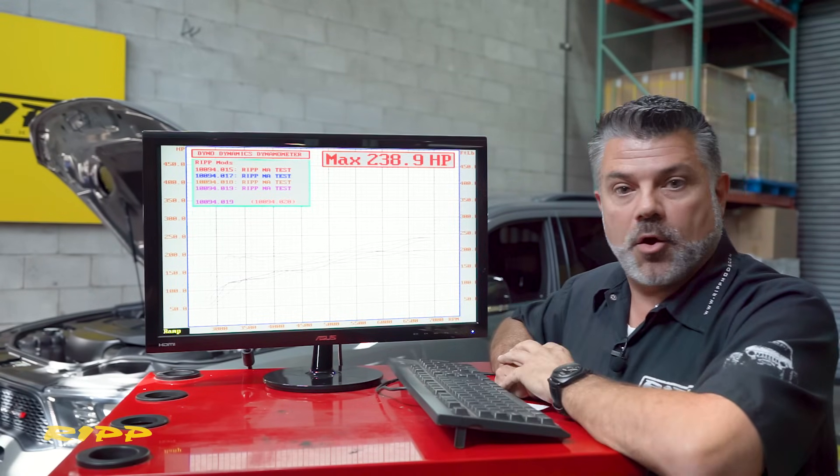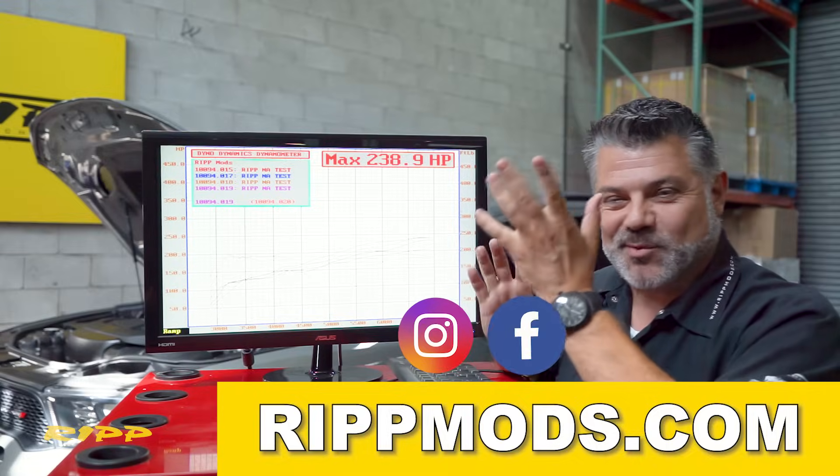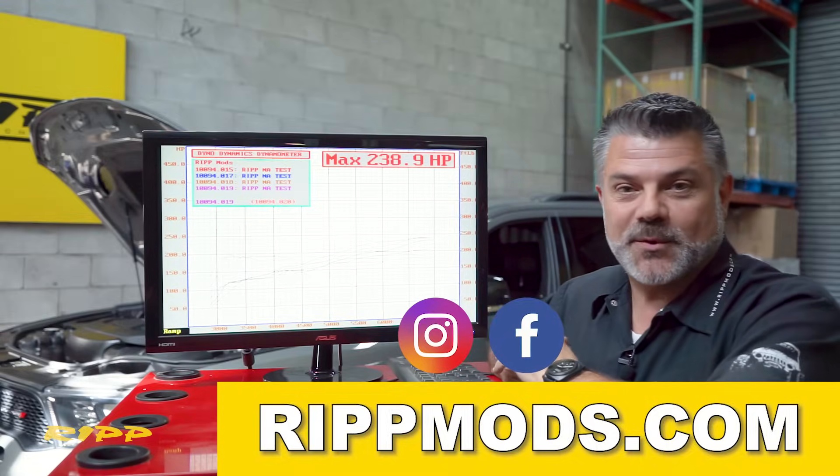I hope you enjoyed what we had to show you. You can always check out the website ripmods.com, the Instagram, Facebook, or just give us a call — we pick up the phone. Thanks guys!